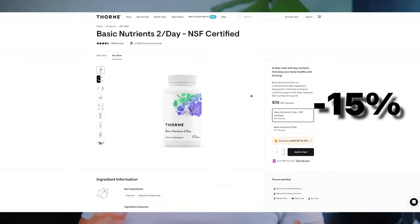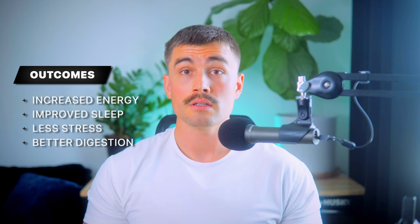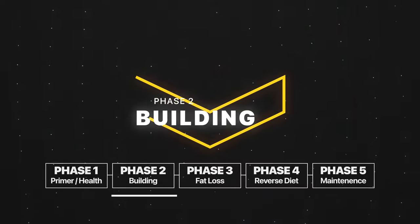So what can you expect from this phase? You should see improvement in your energy levels, sleep quality, motivation, and stress. While the primary goal isn't necessarily to change your body composition, you'll likely notice some positive changes there too. Most importantly, this phase is all about setting a strong foundation. Better digestion, improved sleep, more energy, less stress, and a better mood are all benefits you'll likely experience if you do this phase correctly. And all of this is going to set you up perfectly for the more intense phases to come.